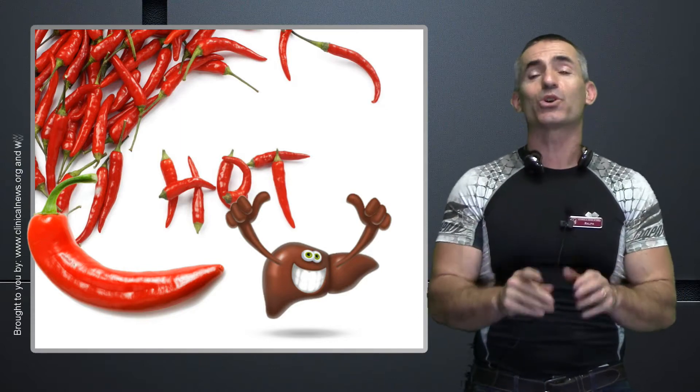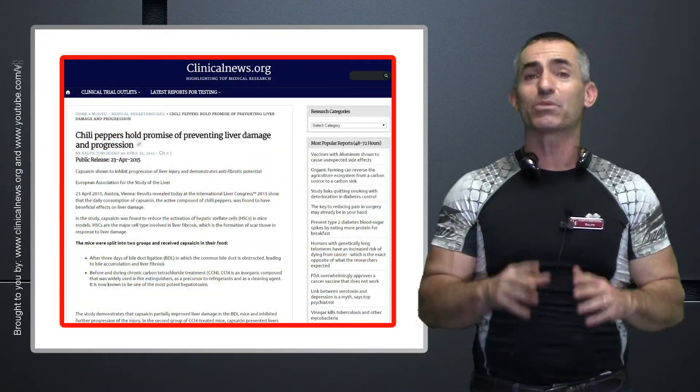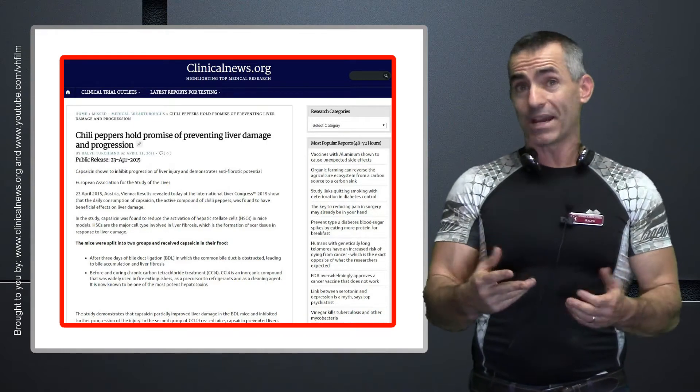Let's go right into the research, so you get a good idea how powerful chili pepper actually is in protecting the liver, at least in these poor mice.